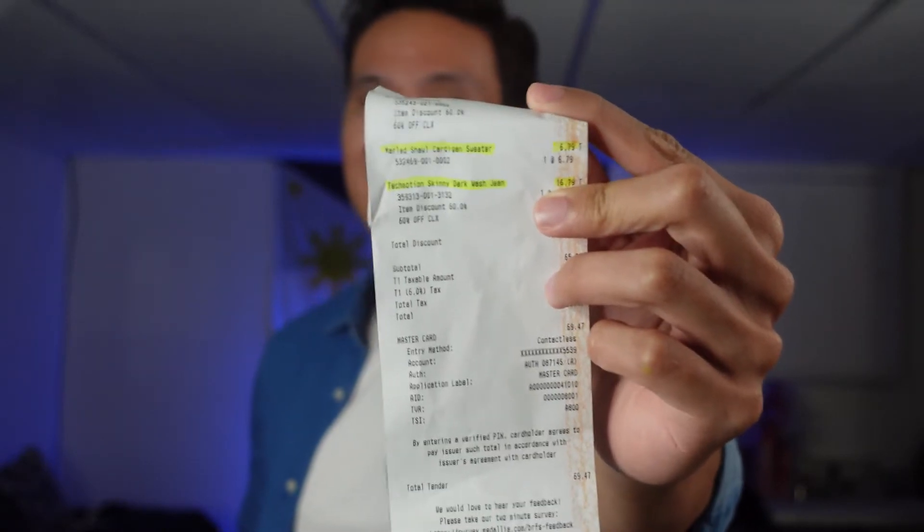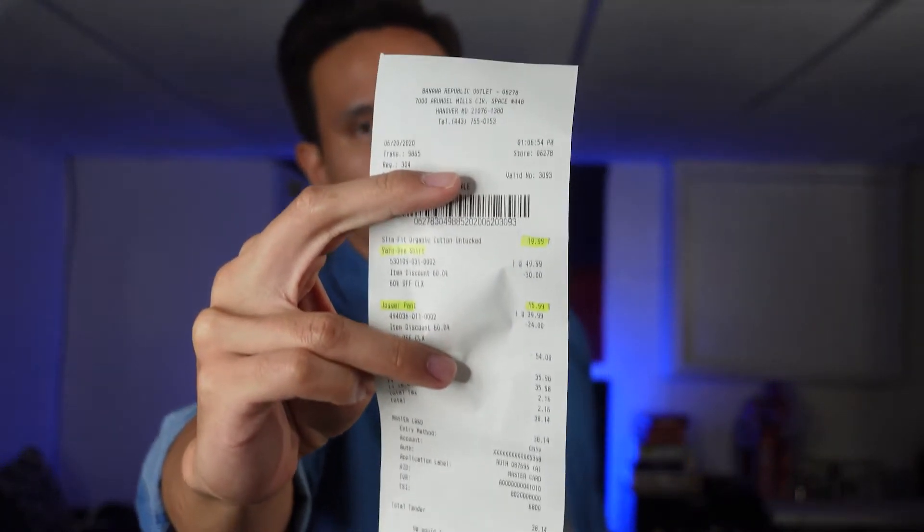My favorite steal from Banana Republic is a shawl cardigan sweater — if you watch my videos, you know I normally wear this kind of piece. And guess how much I got this one for? Six dollars and seventy-nine cents — for a good-looking sweater, not the crap you normally see in the clearance section. The last two items from Banana Republic are a flannel shirt, specifically called a yarn dye shirt untucked, for twenty bucks, and a mason athletic tapered pant — I'll just call it a jogger — in navy blue, which is very comfortable, for fifteen dollars and ninety-nine cents.